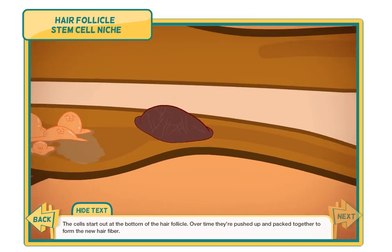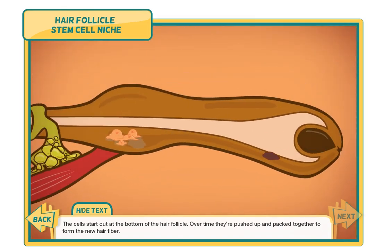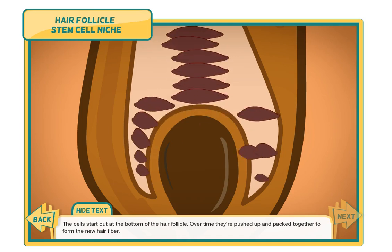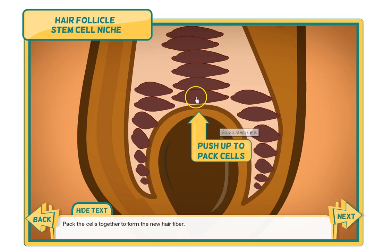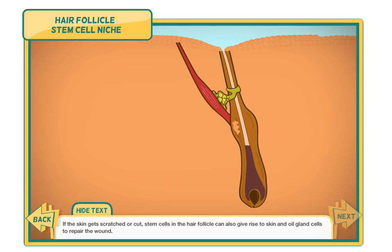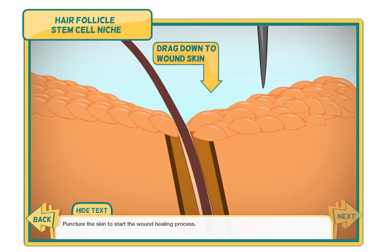The cells start out at the bottom of the hair follicle. Over time, they're pushed up and packed together to form the new hair fiber. Pack the cells together to form the new hair fiber. If the skin gets scratched or cut, stem cells in the hair follicle can also give rise to skin and oil gland cells to repair the wound. Puncture the skin to start the wound healing process.